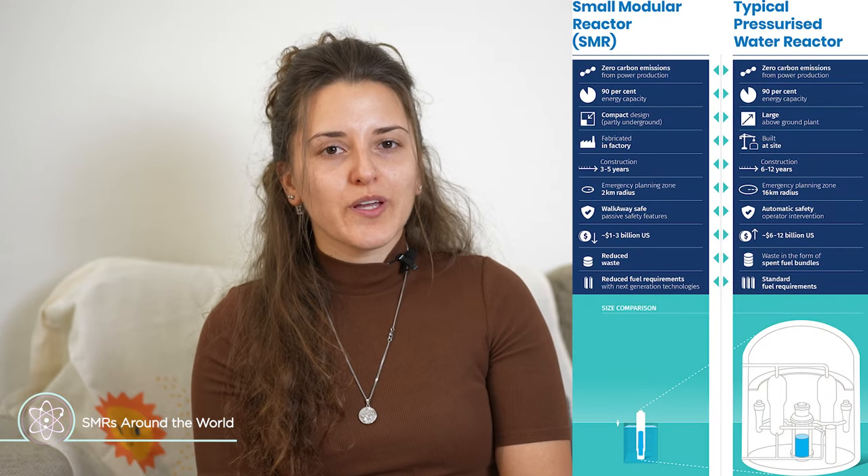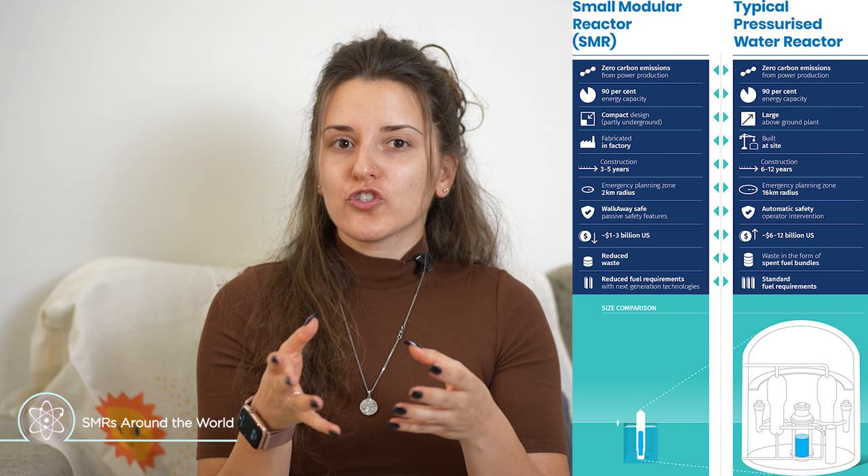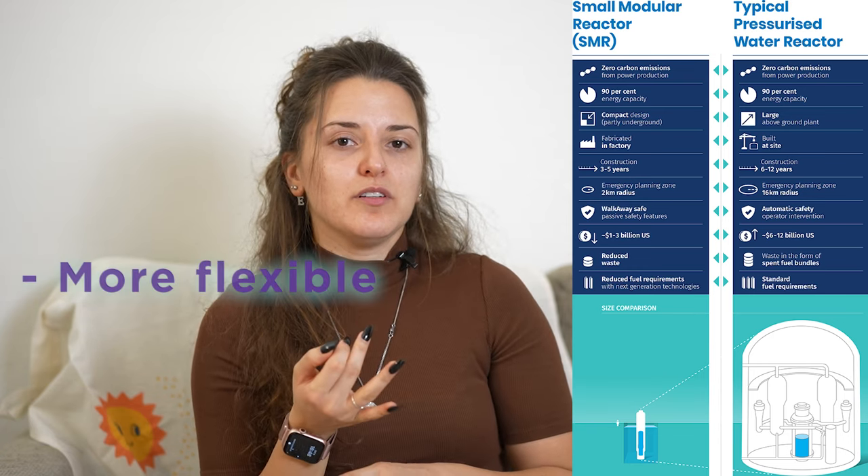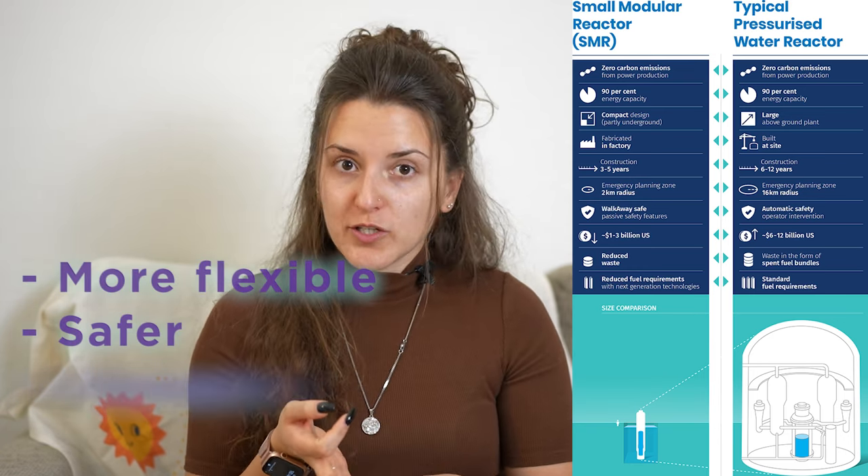Overall, small modular reactors are a mini version of the reactors we are currently using — they are more flexible, safer, and are going to be cheaper than the reactors we currently have. It's something I personally would like to see more of around the world and hopefully built very soon.